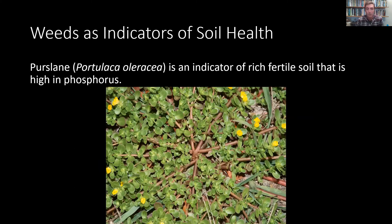Next up we have purslane. This is a common weed in a vegetable garden — it's also an edible plant that you can eat raw or fresh, so people like it for that reason. But it tends to grow in areas that have rich, fertile soil. So if you don't want the purslane but you see it growing in that spot, that's an indicator that it's a great place to grow other things, and perhaps you will have less purslane if you have the plants that you choose. In particular, it is said that purslane grows in soil that is high in phosphorus.